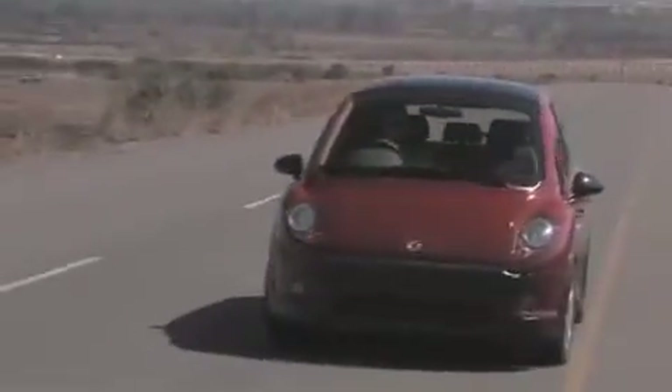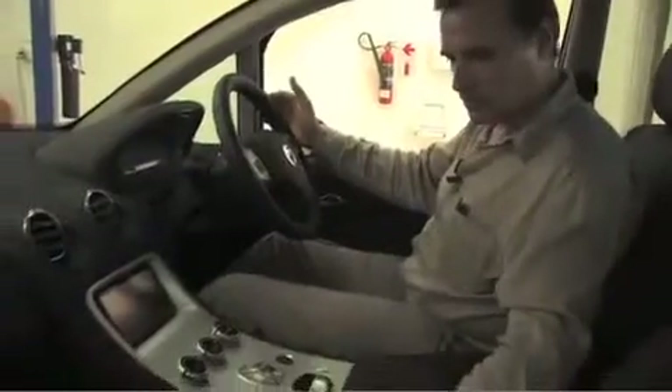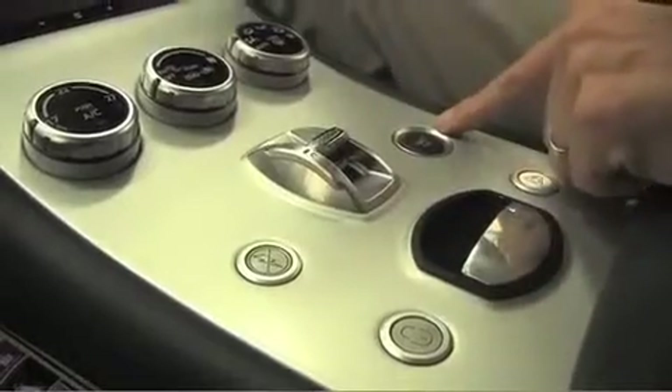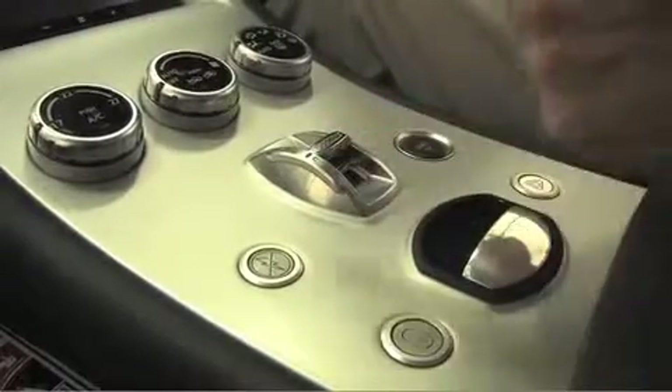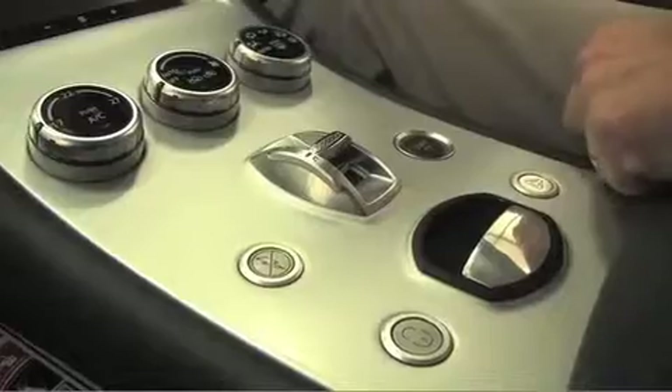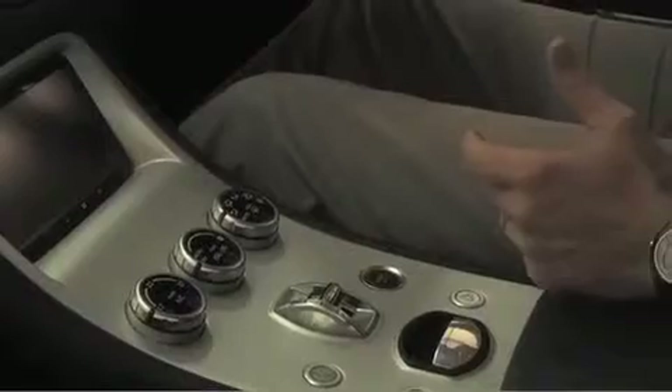The car is simple to drive. What we've got here is what we call a motion selector. You select whether you're going forward or you're going backwards. You've got your fairly simple electrically-activated park brake, and that's basically all you need.